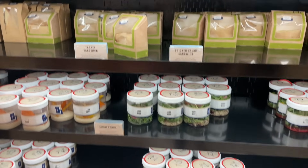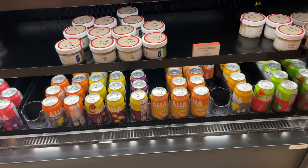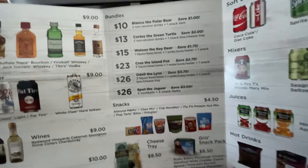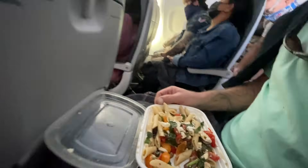We all know how ridiculously expensive airport and airplane food can be, and with air travel costs up over 40 percent from last year, everyone is looking for ways to save money when they travel. One of the easiest ways to do that is to bring your own food. Stay until the end for my favorite travel snack hack, which could also save you on baggage fees.